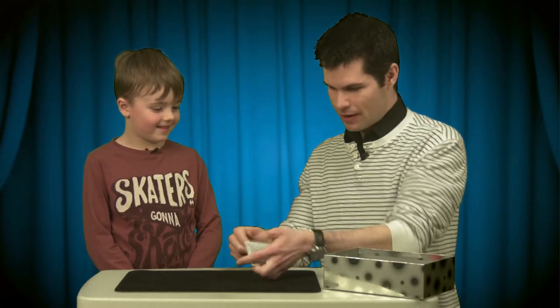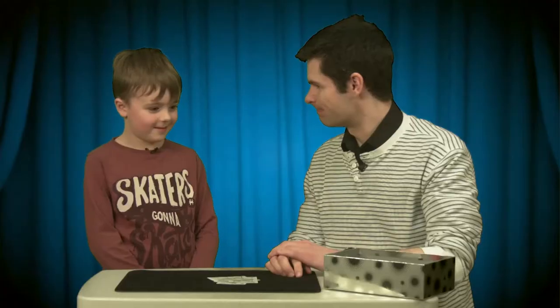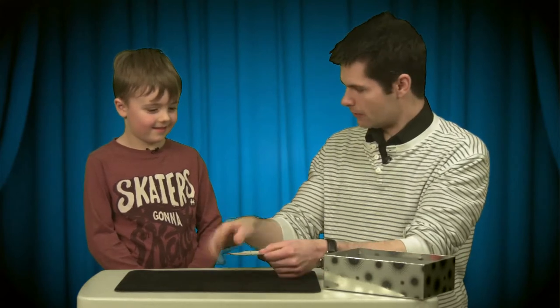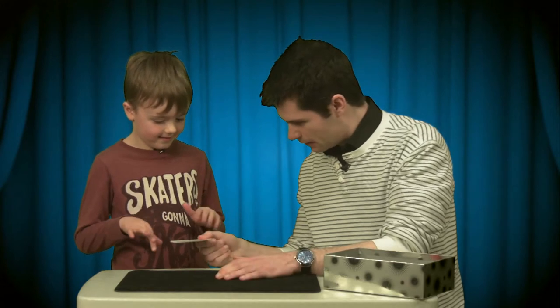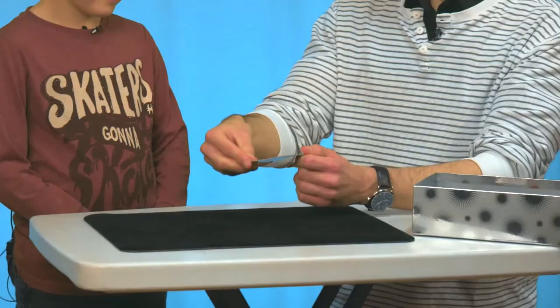Look, spiders' webs on both sides. But if we do some magic, could you wiggle your fingers for me like this? That's it. And I'll put the spiders' webs under your wiggling fingers. I think the magic's worked. Thank you very much, you can put your fingers down. Shall we see?